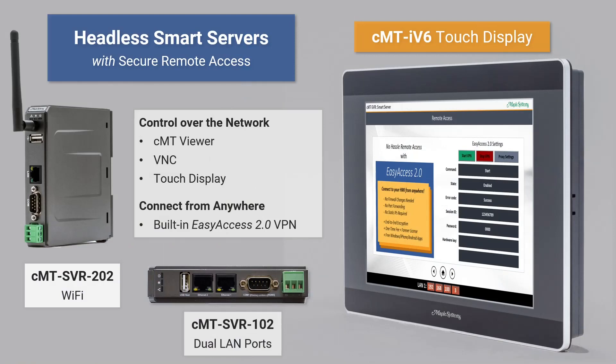The second type of headless HMI we offer at Maple Systems are the smart servers. These HMIs are controlled over the network using CMT Viewer or a VNC client. From a remote location, users can connect to these HMIs with Easy Access 2.0, a built-in VPN.